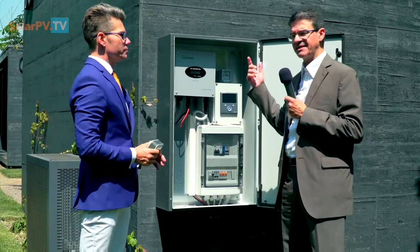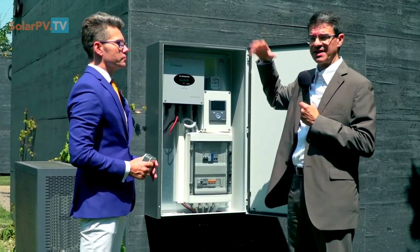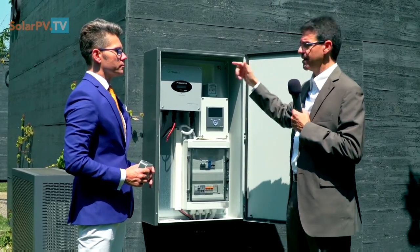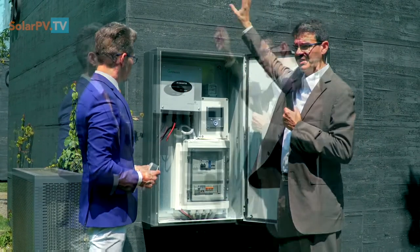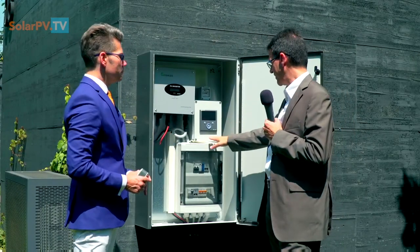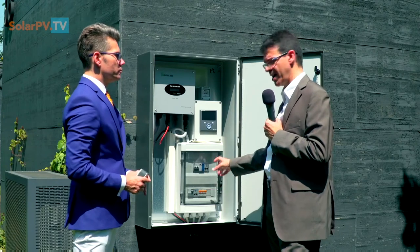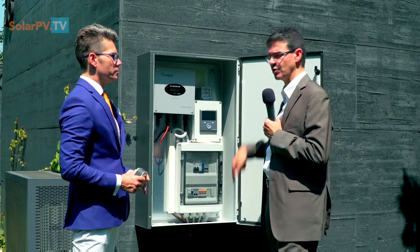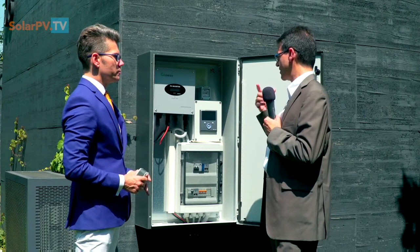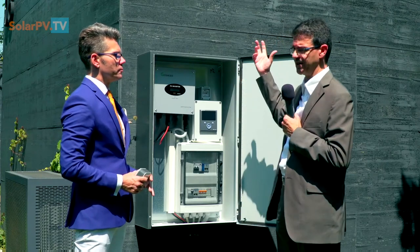This is a typical node — we call it a node — where you can have generation and consumption at the same time. There are PV panels on the rooftop, an inverter to convert DC to AC, and a meter to measure both production and consumption at this location. This is the standard installation for PV.